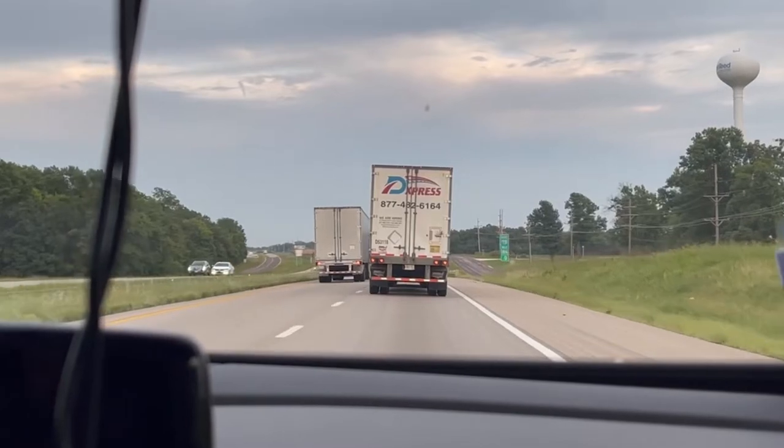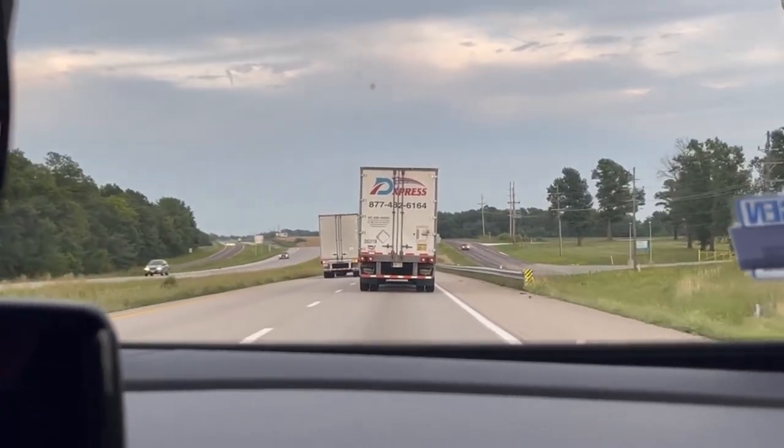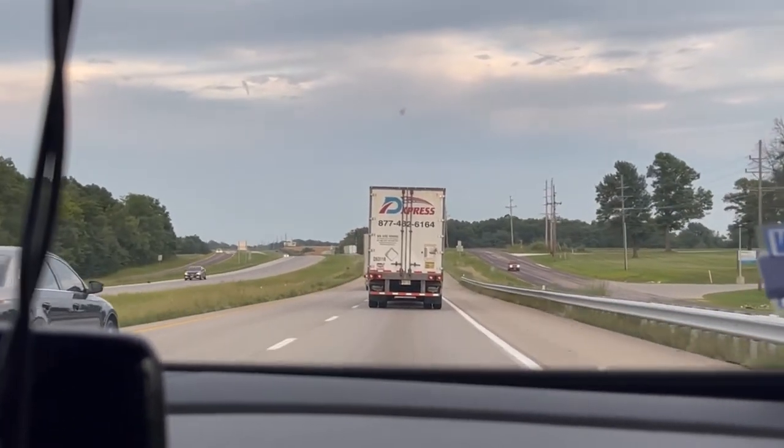That was way too close. That was way too close. Look at the way this guy is still going.